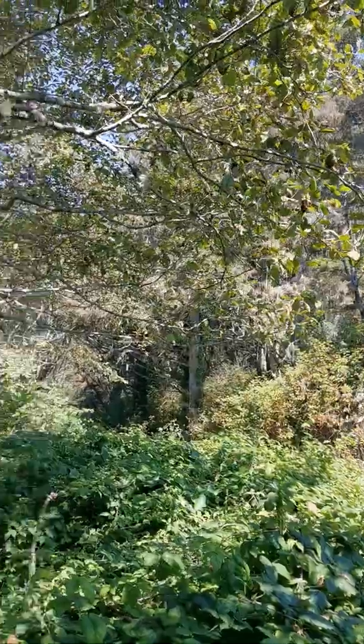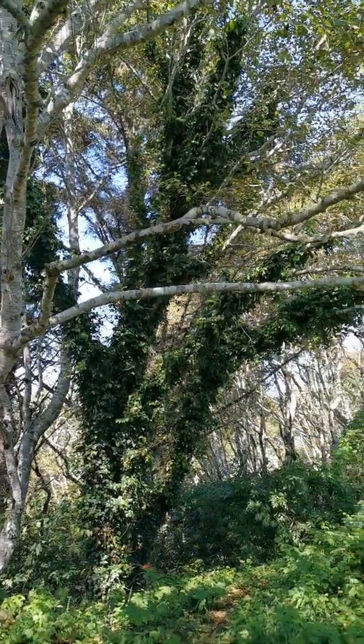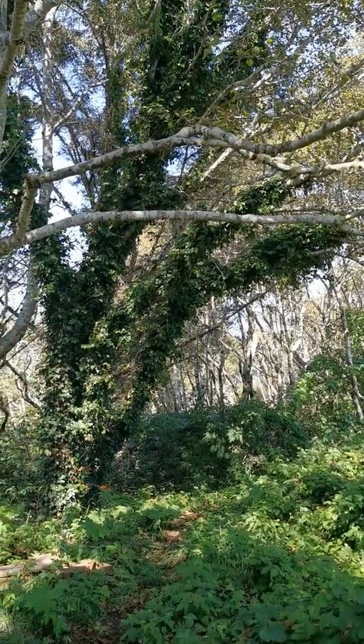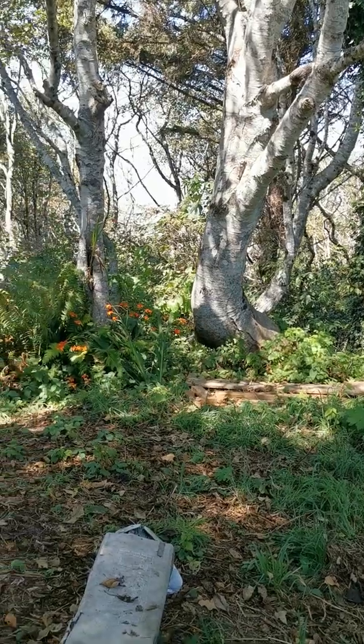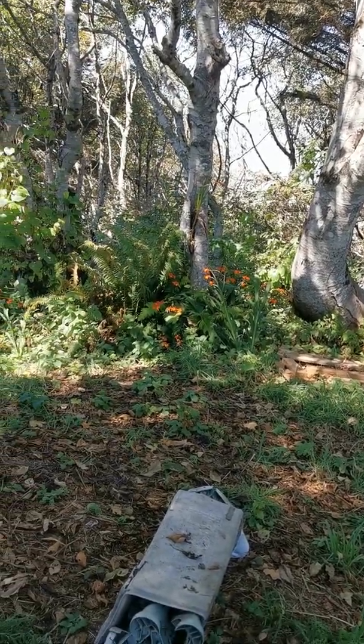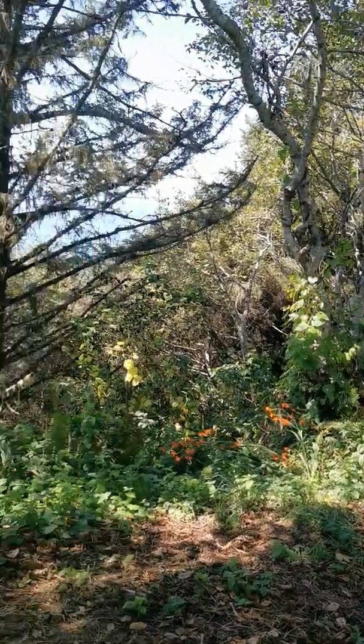There's a 1X on that. This was the location of the treehouse right over here. It's been taken down. That's my Airbnb treehouse location.